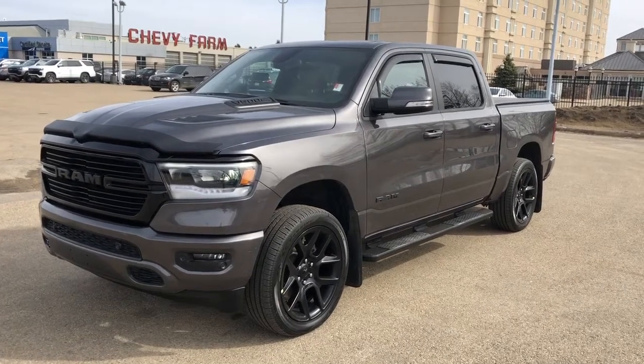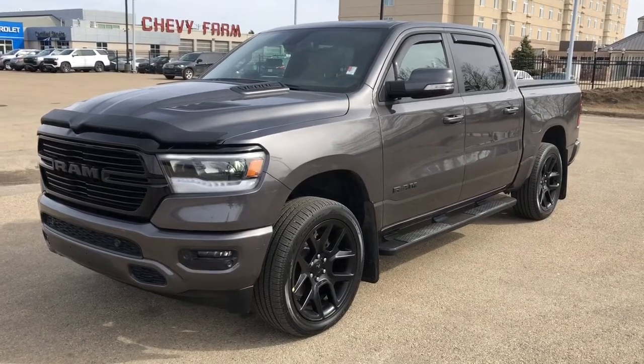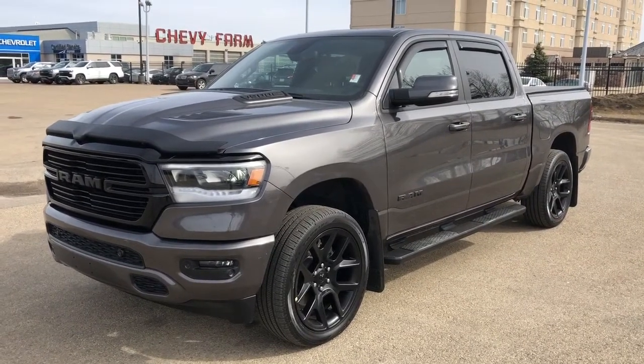Welcome to Westgate Chevrolet. Today we're taking a quick look at some of the interior and exterior features on our 2020 Dodge Ram 1500 Sport.